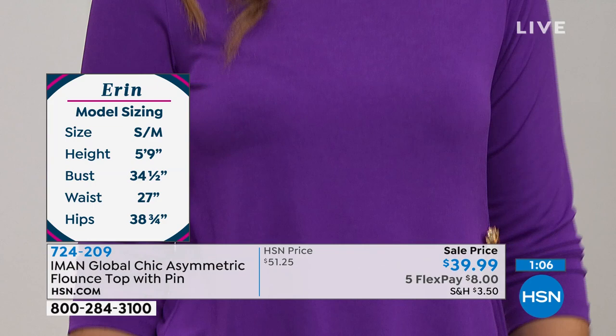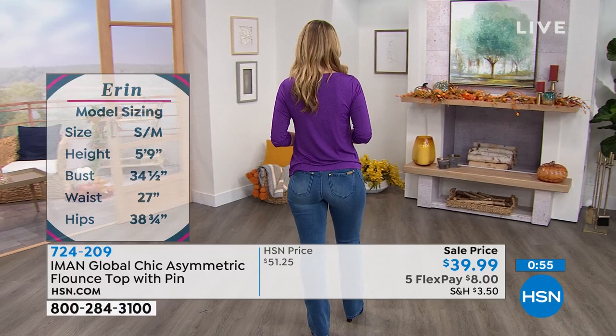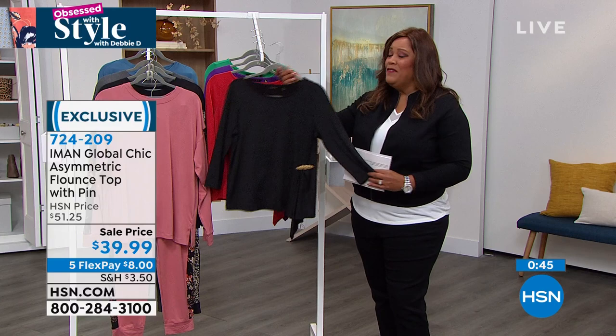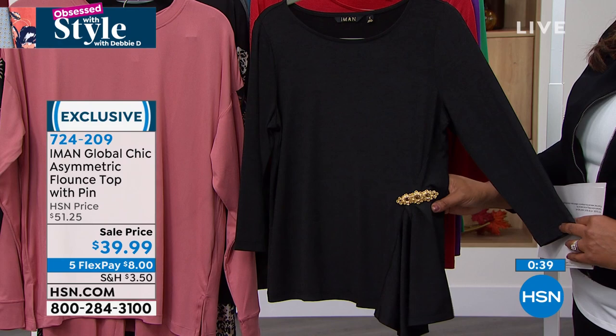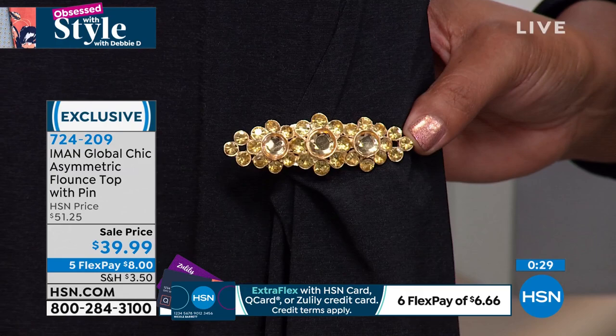Get a pop of color at this price — it's basically $8 to get home. If you love purple that's something different, but I love the black too — you can put it with a black skirt, black skinny jean, or boot cut jean. The black is just elevated with this pin. Look at the beautiful crystal stones and gold tone metalwork. So you have the black, fall red, magic purple, and jade — extra small to 3X.